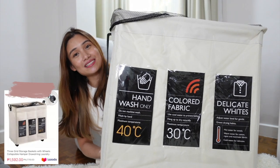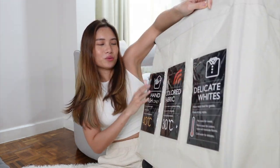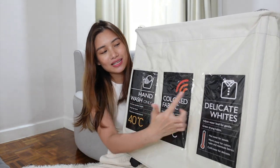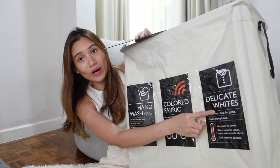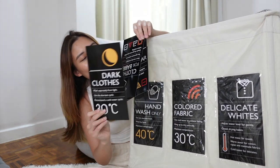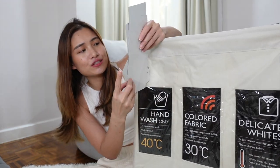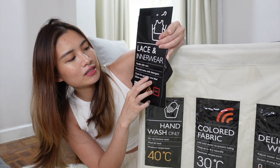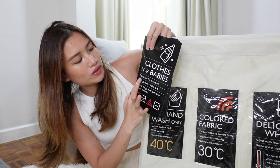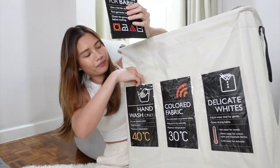Our first product is this laundry basket. It's really great because it has three compartments, it's super sturdy with metal sticks on each side, and it also has four wheels. What's nicer is that it has labels in front — I put 'hand wash only,' 'colored fabric,' and 'delicate whites' — but there are more options like dark clothes, clothes for babies, lace and innerwear. It actually gives you instructions on what to do with each type of clothing.